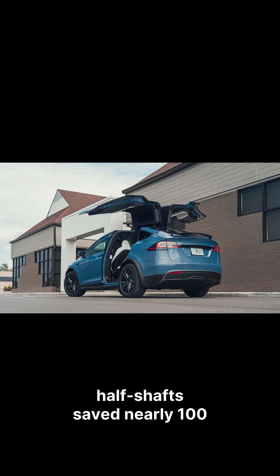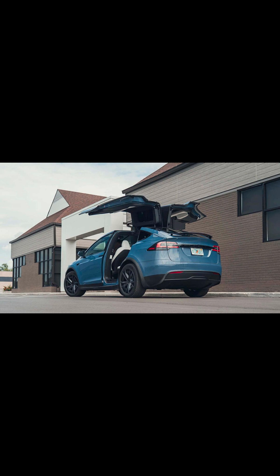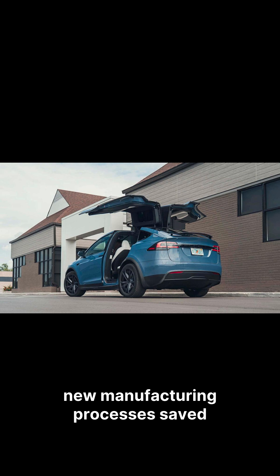The rear motor and half shaft saved nearly £100. A redesigned battery pack cut another £90 without losing capacity. Upgraded interior parts and new manufacturing processes saved £80 more.